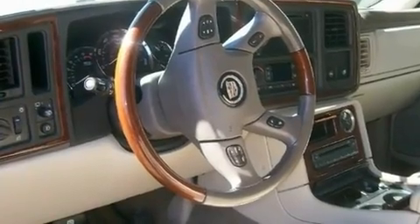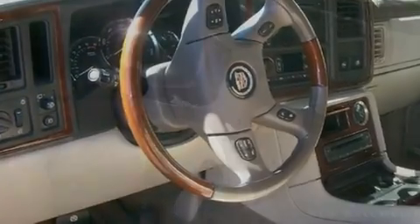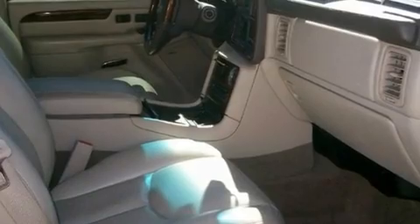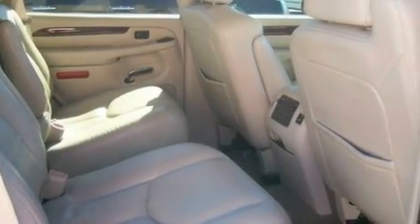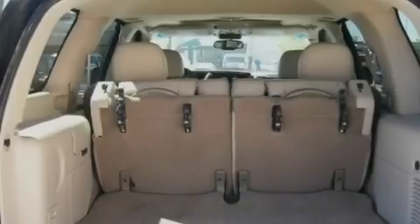Its top features include a driver's seat with memory settings, air conditioning with automatic climate control, cruise control, rear audio controls, leather seats, trailer wiring, fog lamps, a low tire pressure indicator, a rear parking aid, and satellite radio.